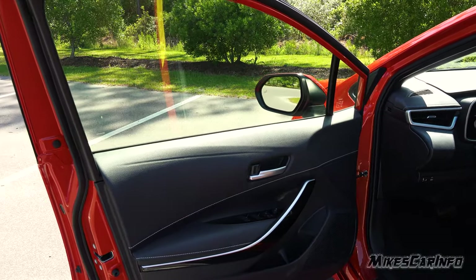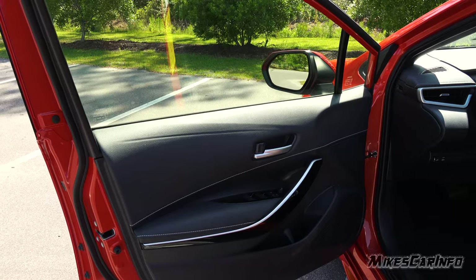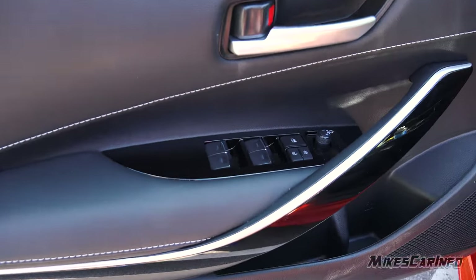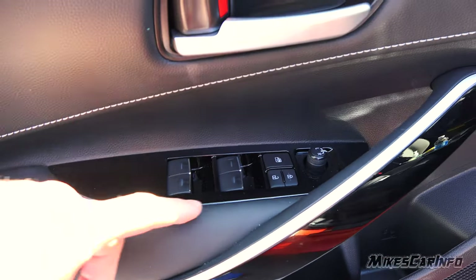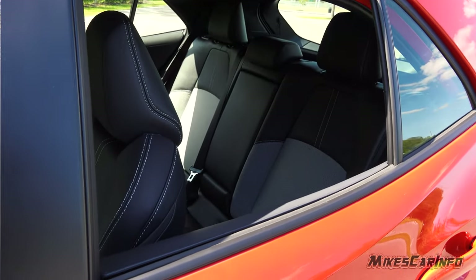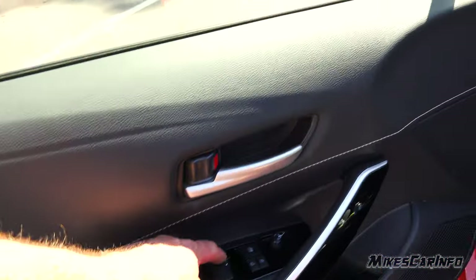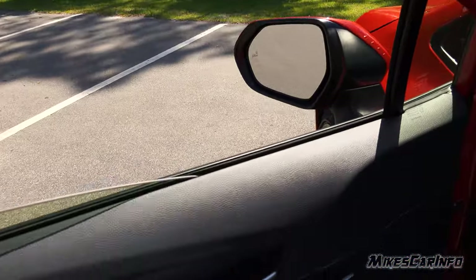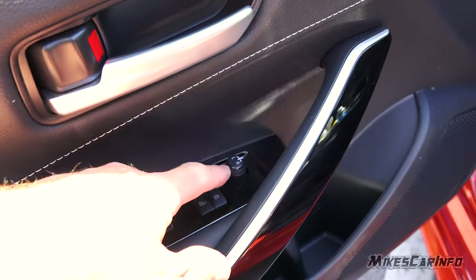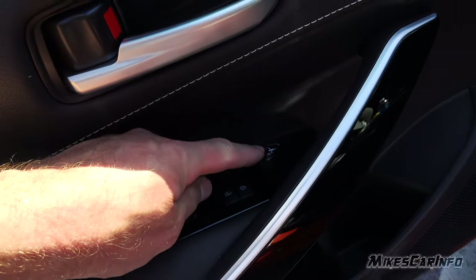This one has the blind spot detection system — the indicator is on the side mirror — and rear cross-traffic alert as well. The inside of the driver's side door is just like the other side except it has door lock controls and power windows. All windows front and back are one-touch up and down. To adjust the side mirrors, you pick a side by turning a little knob and then adjust it like a little joystick.